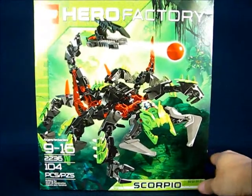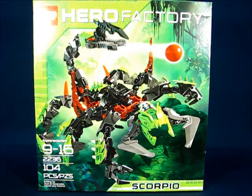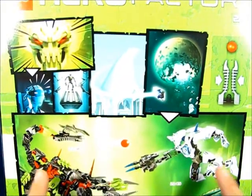I also hit up TJ Maxx and found this set. I was about to bite the bullet and buy it at regular retail for $25, but I'm glad I was at TJ Maxx. This is my second-to-last Hero Factory figure that I need — the other one being the Witch Doctor. But Scorpio here only cost $16.99, so I saved a little bit. I just need the Witch Doctor and I believe I'll be complete on that particular series.